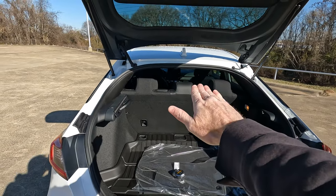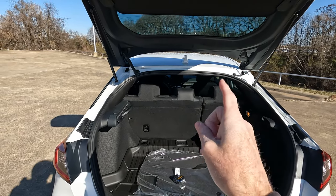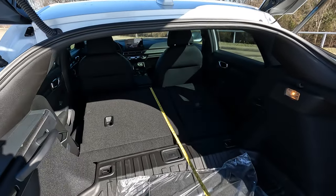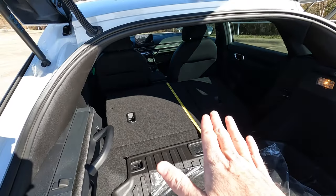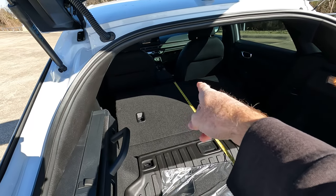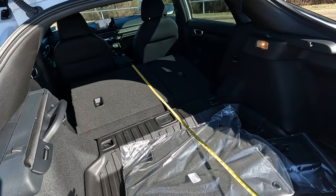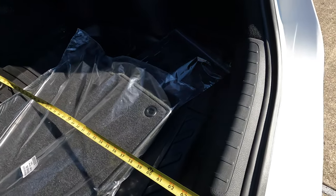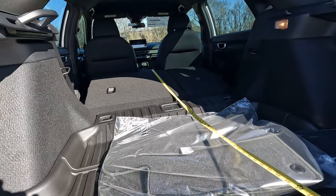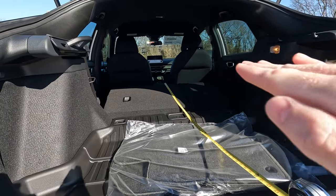Obviously you can angle things down so it doesn't really matter as much. But what do we have when we maximize cargo capacity? As far as the overall length into the interior with the seats laid flat — keep in mind you can see where I put the tape measure on the top of the seats right there — so there's actually additional space here, but in this case we're looking at 64 inches. You could actually get away with a little bit more by pushing whatever you're putting in a little bit further forward.